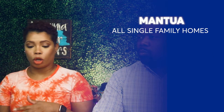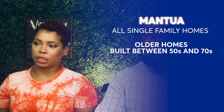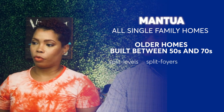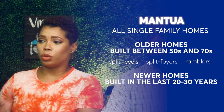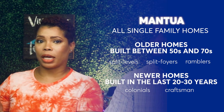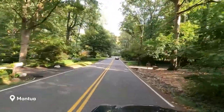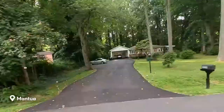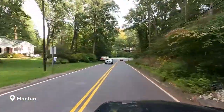It's a community of all single family homes, mostly older homes built between the fifties and the seventies. There's a range of styles — split level, split foyer, ramblers — those are all the older homes. But then you also have some newer communities: some colonials and craftsmen built in the last 20 to 30 years. The reason I was drawn to Mantua is it's a really nice wooded area. You can catch a little bit of nature — wouldn't be surprised to see a fox or a deer walking by.